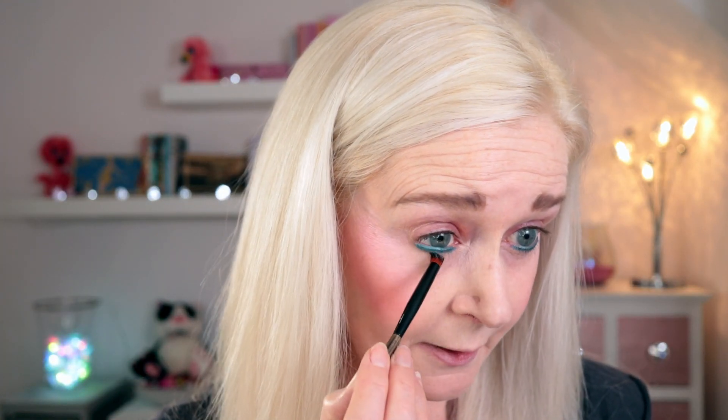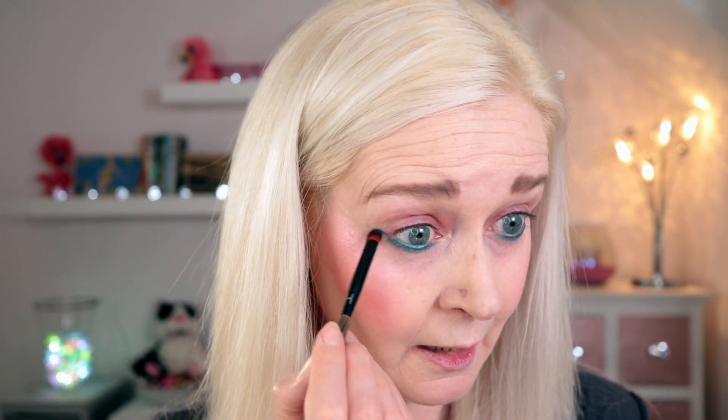We're going to start with the lower lash line. I'm going in with Urban Decay's 24/7 liner in Deep End, putting that in my waterline and on my lower lash line and buffing that out. I just want a little bit of depth in the look. To make pastels work for me I have to have some sort of depth — I can't do it completely ethereal and pastel. This is such a pretty colour pencil. I'll just buff that out a little bit to give some depth and dimension on the lower lash line.